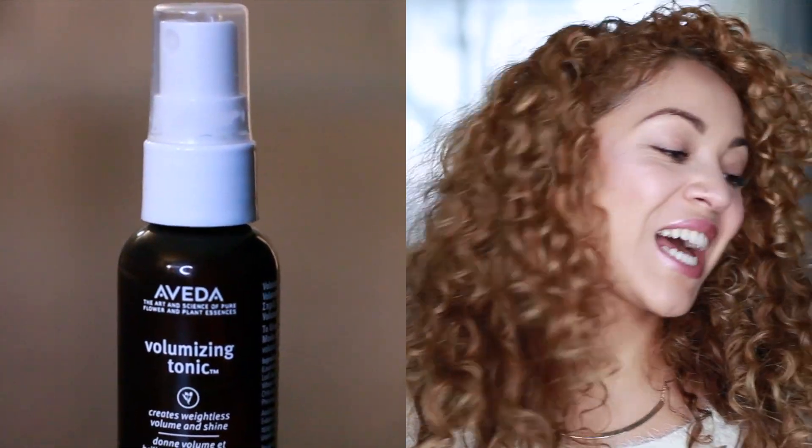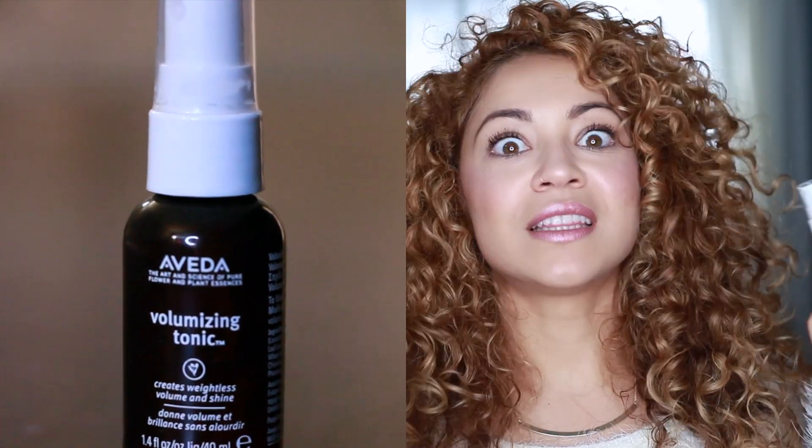Aveda uses natural ingredients, which I love. I also recently got their Volumizing Tonic — I got it free just for giving them my email when I went into the store. It's a pretty big sample and I love it. It says it creates weightless volume and shine and it really does. I use it the same as the others on damp hair before styling products, but I only spray it on the crown area of my head. After diffusing, I definitely notice a difference in my volume.